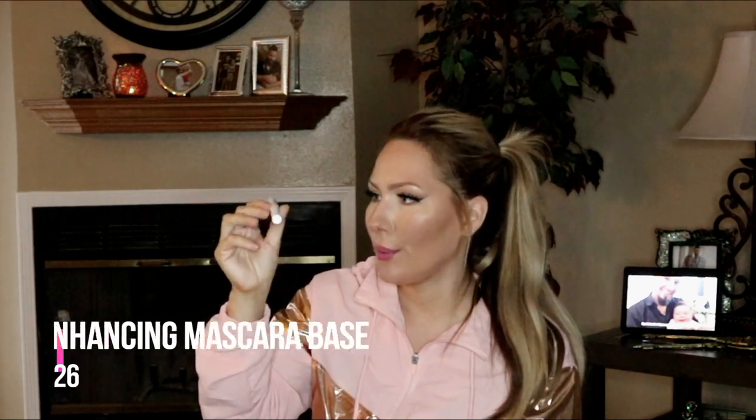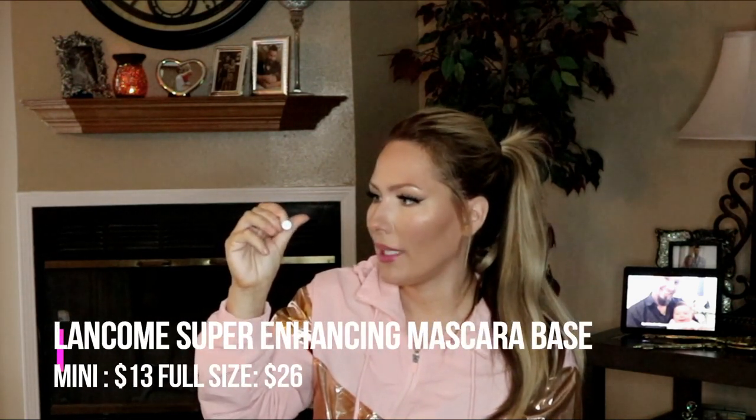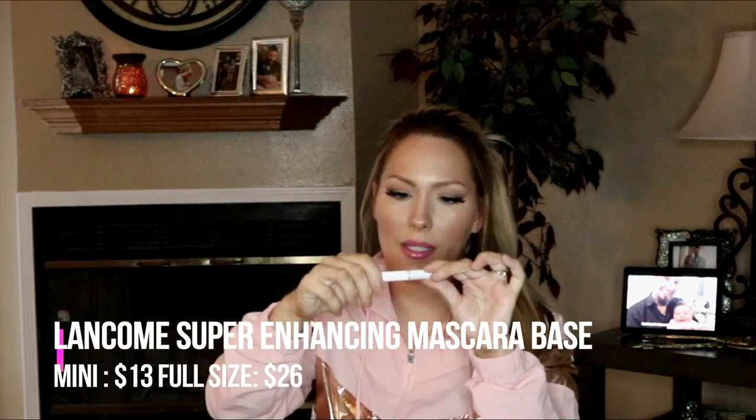The next item I actually already have two of — one came as a gift with mascara and another I got in a Sephora Play a long time ago. This is the Lancôme Cils Booster Super-Enhancing Mascara Base. It goes on white, you let it dry, and then apply your regular mascara on top — it helps lengthen your lashes. I've never used my other ones, so maybe I'll finally start.